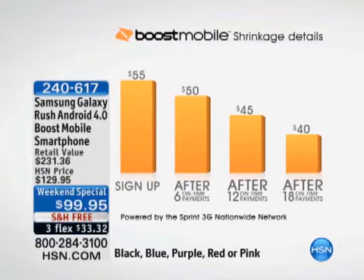Unlimited everything, no extra charges — you're not going to be shocked when you send 500 text messages and they say you've got to pay for 25 of them.